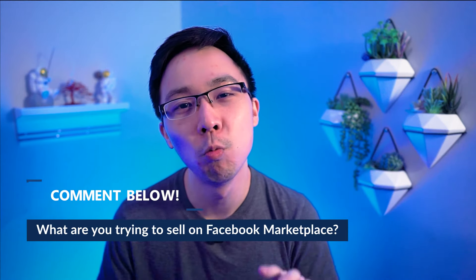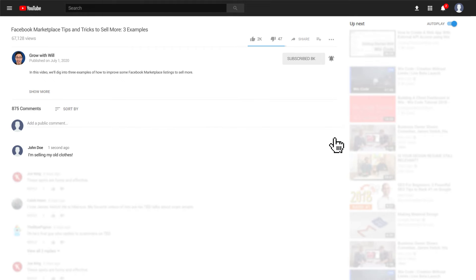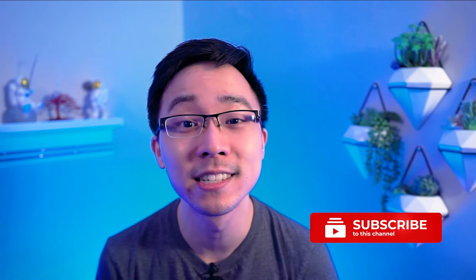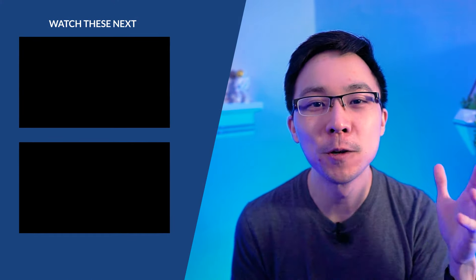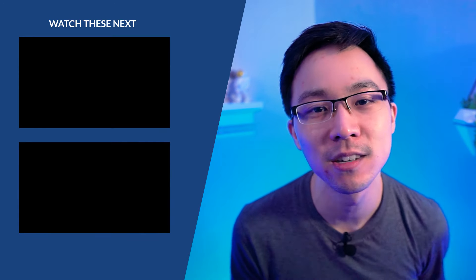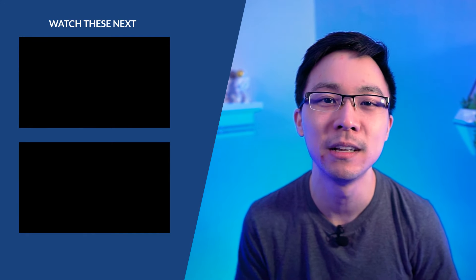Now it's your turn. Tell me in the comments below, what are you trying to sell on Facebook Marketplace? I love hearing from you guys and I try to read and respond to every single comment. If you got value out of this video, I greatly appreciate if you hit that like button below. And if you haven't already, consider subscribing to get more sales, digital marketing, and entrepreneurship content every single week to take you from zero to self-starter. Lastly, if you're looking for more Facebook Marketplace tips and tricks, be sure to snag my jumpstart kit in the link in the video description below. In my next video, I'm going to be going over five sales lessons you can learn from Facebook Marketplace.